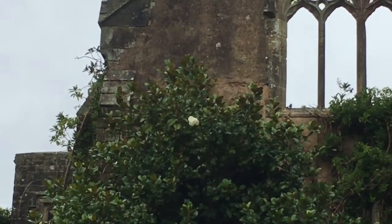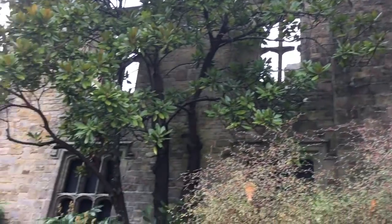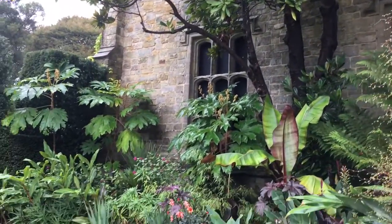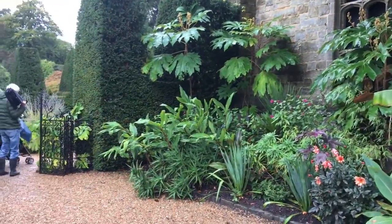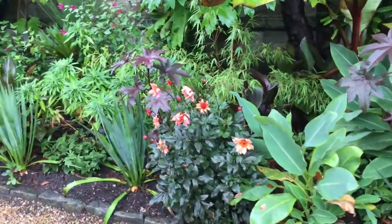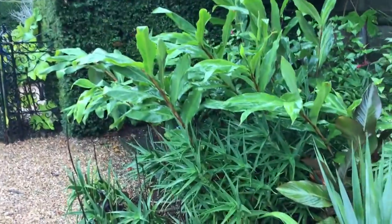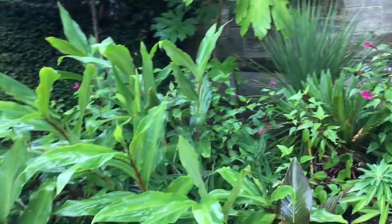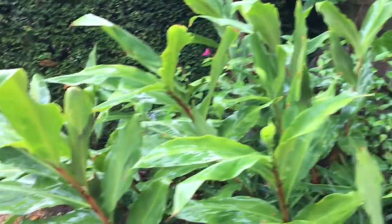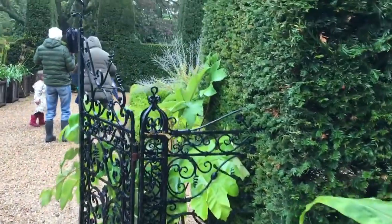Even though it looks Gothic or medieval — some sort of Tudor style — this building is not that old. The actual building was refurbished at the beginning of the 20th century, so it's a neo-Tudor style made of Somerset stone.